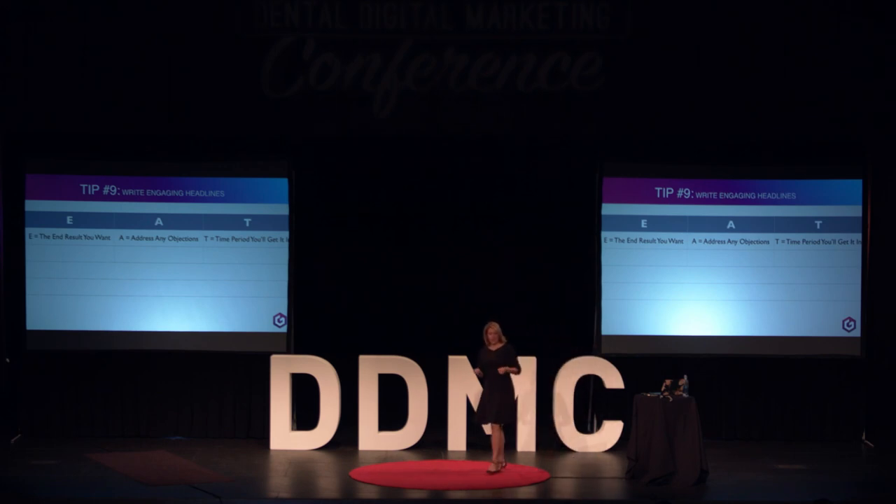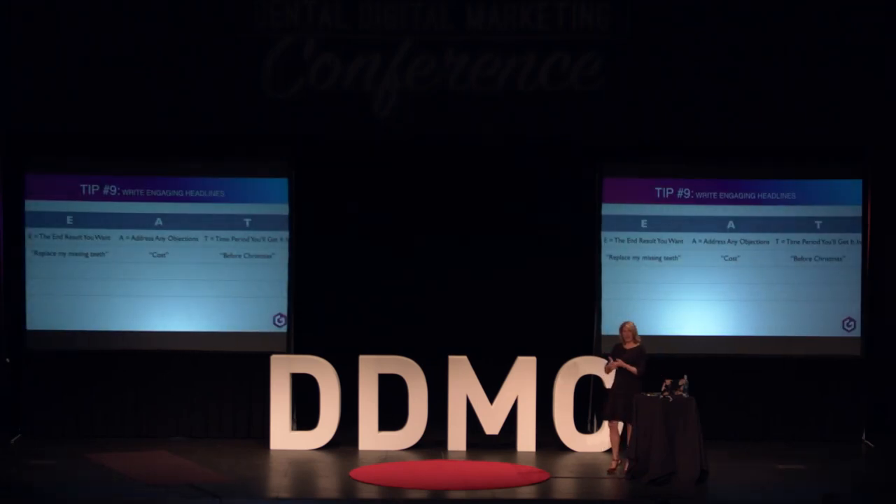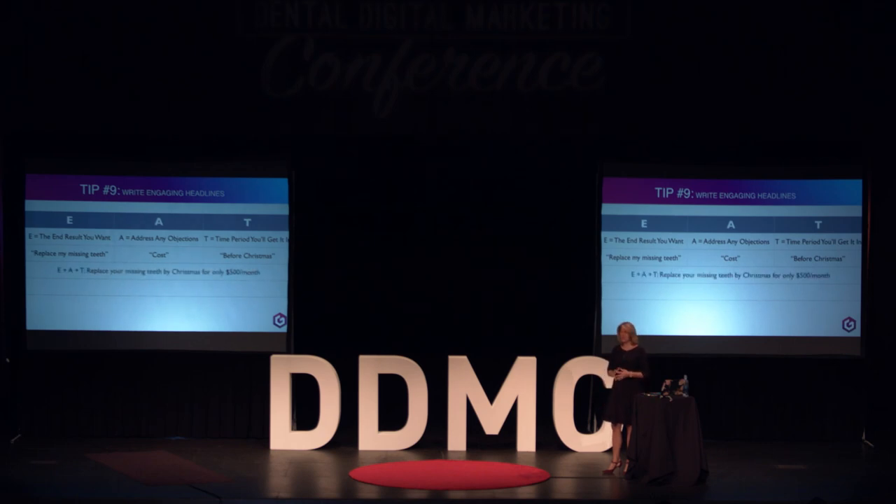E is the end result that I want. A is addressing the objections. T is the time period I want this to happen in. For example: the end result is replace my missing teeth; the objection is cost; the time period is before Christmas. So you might say: 'Replace your missing teeth by Christmas for only $500 a month.' You've told them how quickly it can be done, what the end result is, and you've addressed the cost objection.